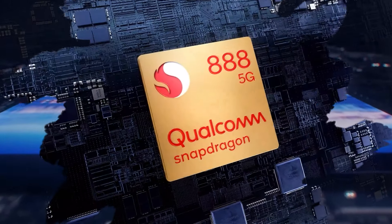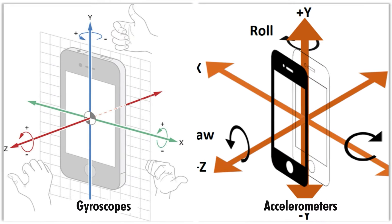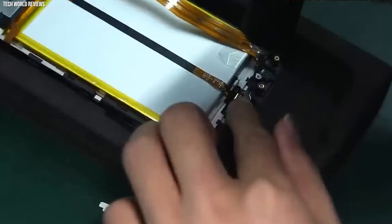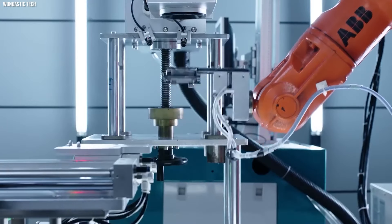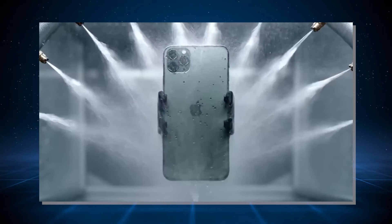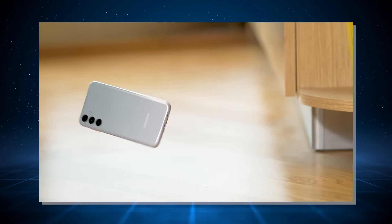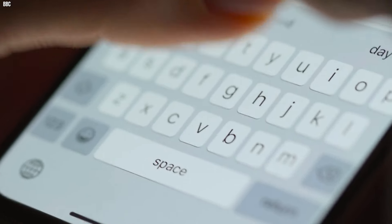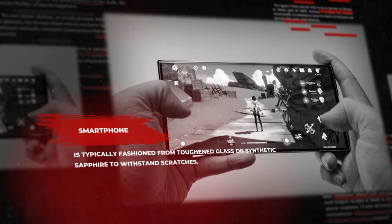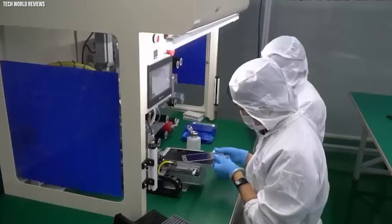Encircling this central processor, a constellation of components converges. Memory chips dutifully store your data, while sensors such as accelerometers and gyroscopes contribute additional functionalities. Providing the lifeblood of power, the battery completes this assembly, each component a testament to advanced manufacturing techniques, often incorporating nanotechnology. The smartphone's body, typically crafted from metal or plastic, is an embodiment of both aesthetics and durability. The screen, a pivotal feature, is typically fashioned from toughened glass or synthetic sapphire to withstand scratches.